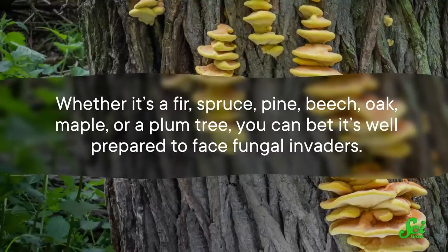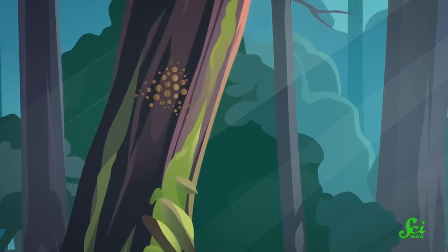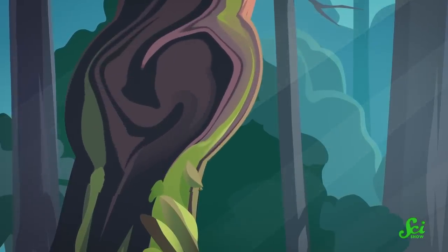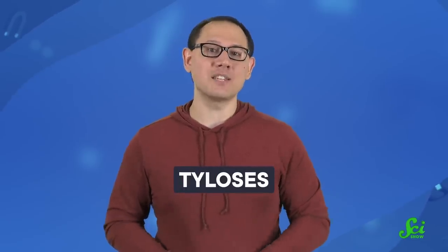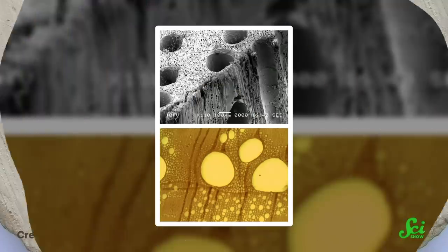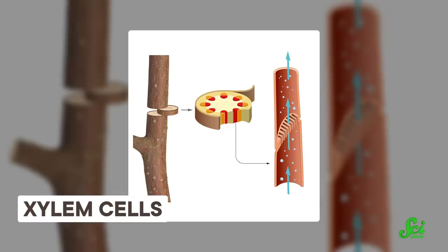Whether it's a fir, spruce, pine, beech, oak, maple, or plum tree, you can bet it's well-prepared to face fungal invaders. In response to an injury, the tree can basically slam shut containment gates all around the wound. The tissues surrounding the compromised area become calloused, growing a thicker and denser woody boundary by reinforcing the cell walls in that area. This process also produces a bunch of new cells to form an additional boundary between the wound and surrounding tissues. Those cells, in turn, grow tyloses — outgrowths that essentially dam up the tissues. These tyloses are so tough against fungal decay, they're often left intact long after the rest of the tree has rotted away. This new growth compartmentalizes the infected area and prevents the fungus from getting through the vulnerable xylem cells — the tissue that transports water, and could otherwise give the pathogen a free ride throughout the tree. So by sacrificing the tissue already in contact with the fungus and cutting it off from the healthy surrounding tissue, the tree can pull off some significant damage control.